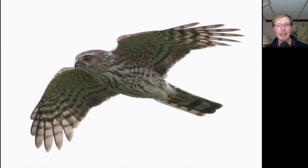Here we have another small raptor, and we can see that really squared-off tail tip. It's hard to judge the size of the head, but the eye looks relatively big compared to the head, giving it a slightly cute appearance. The underside is kind of a blobby brown streaking. Those features put together make this a juvenile Sharp-shinned Hawk.